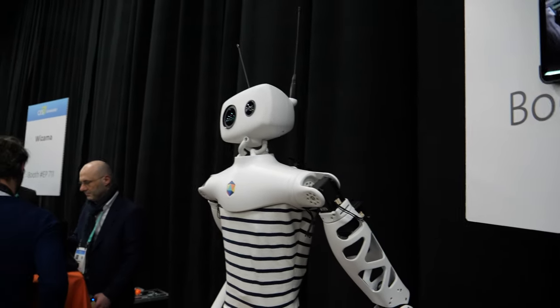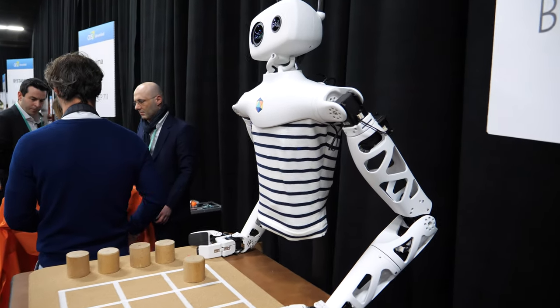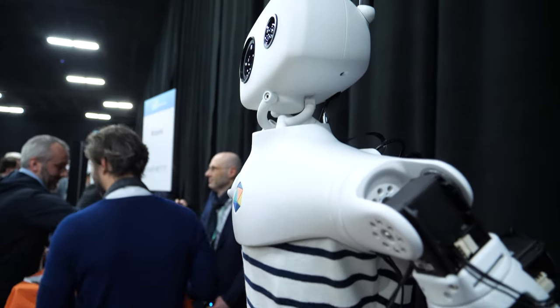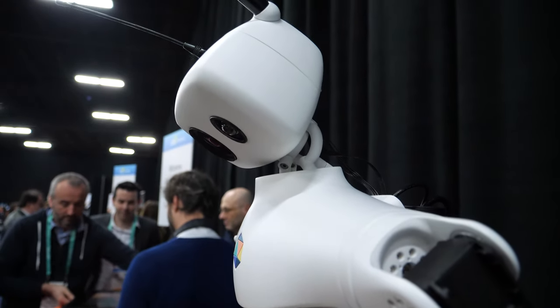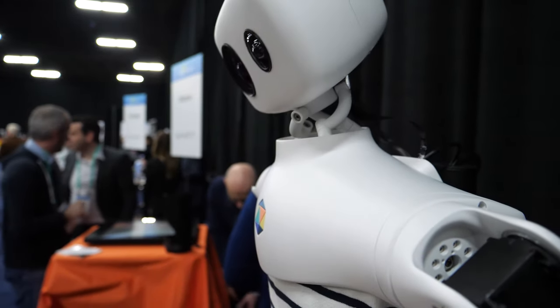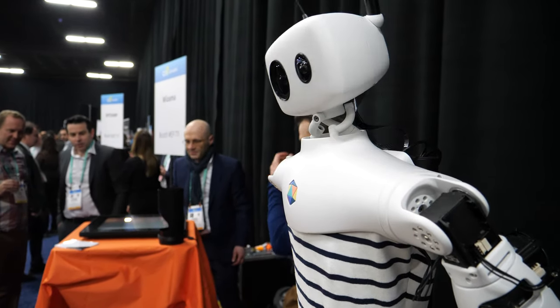The most expensive part is the arms. We have this custom-made actuator developed at Pollen Robotics — it's called the Orbiter. It's a really innovative way to move parts in 3D, so you can turn it in all directions really fast and with really smooth motion.